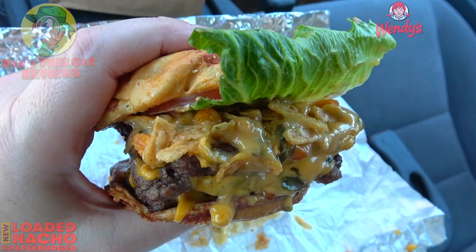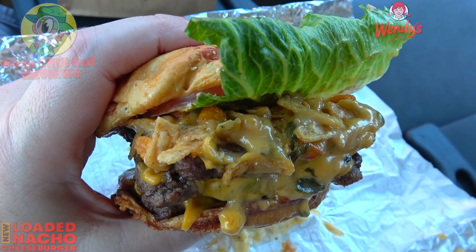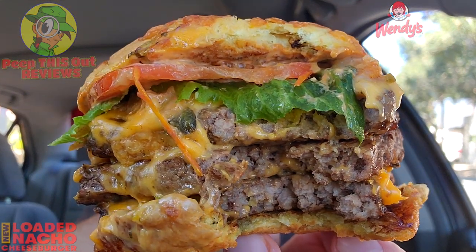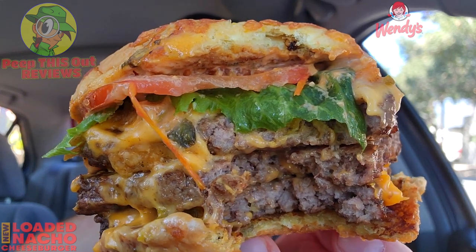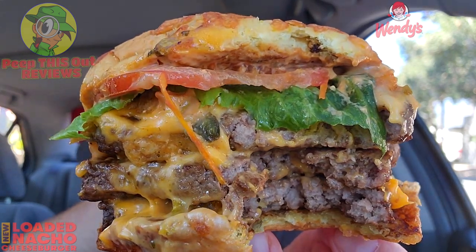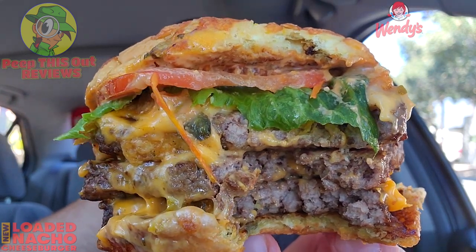Lots of cheese, lots of beef. If you're a fan of the pretzel bun burger over here at Wendy's, you have a lot to look forward to with this one — this is easily giving that burger a run for its money. A very lovely situation in the beef and cheese department. That poblano queso is amazing — so gluttonous, so delicious — and when you pair that up with the crunchiness of the tortilla strips, it's a lovely situation indeed.